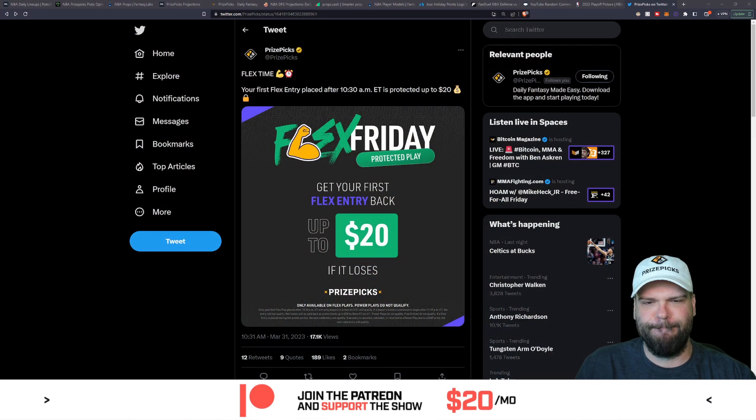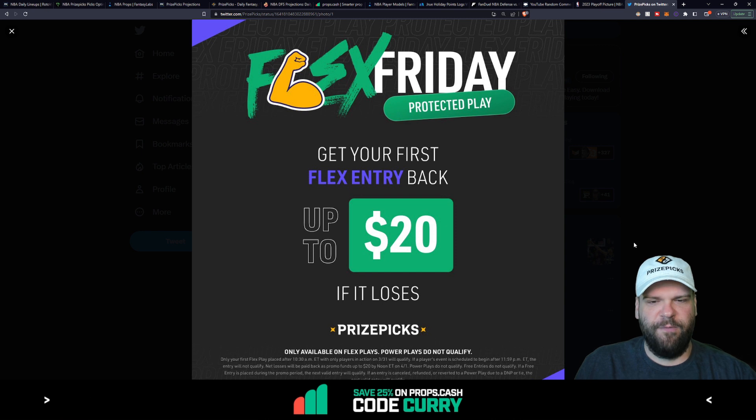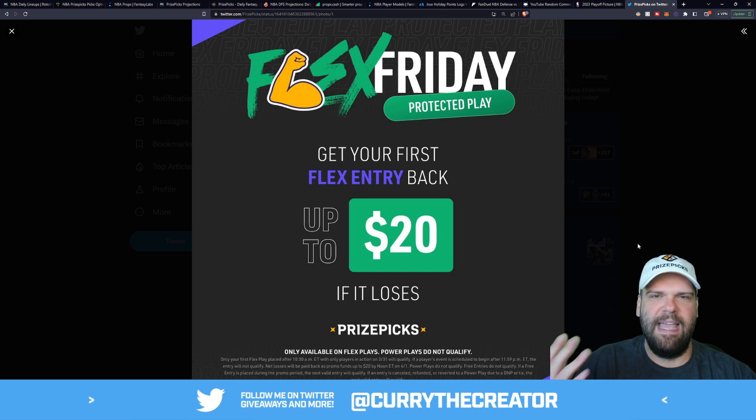Let's take a quick peek. We got ourselves a Flex Friday promo. As I mentioned, 10:30 AM is when it starts, Eastern time. Your first flex entry, risk up to 20 bucks — if it loses, you get that money back the very next day in promo credit.